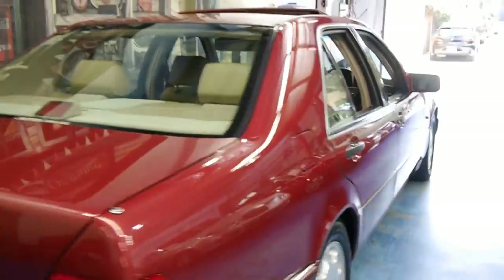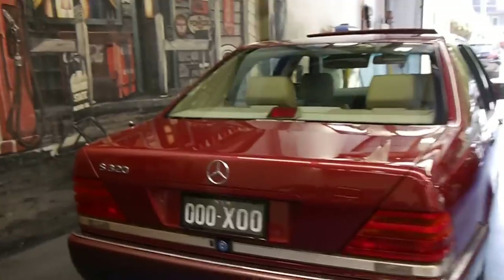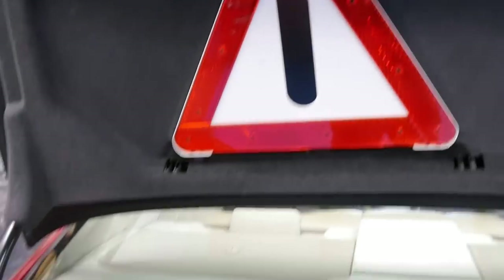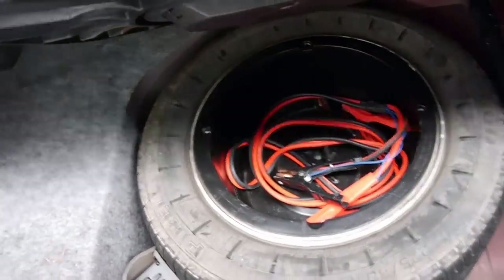Huge boot. It's a Sydney-delivered car with Mercedes-Benz service logs for 90% of its life, and it's gone to specialists. Original warning triangle. You've got your 10-stacker stereo down there — it is a Bose stereo in these cars, the first car with a Bose stereo. Original spare.